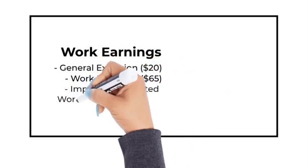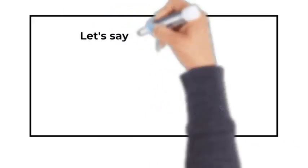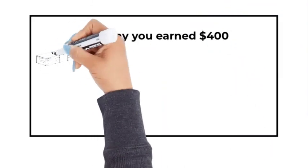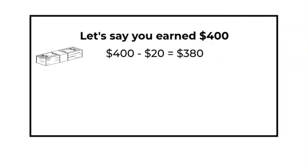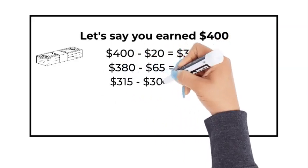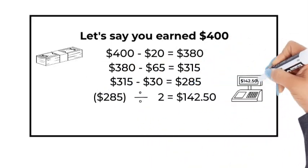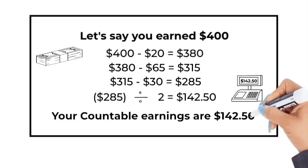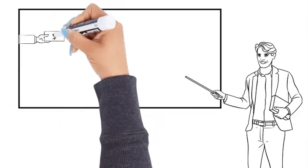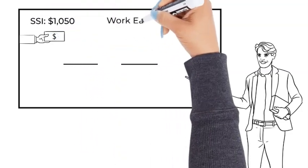Let's say you earned $400. First subtract the $20 general exclusion, then subtract the $65 work exclusion, then subtract any impairment-related work expenses — in this example it was $30 — and then divide by two. Your countable earnings are now $142.50.